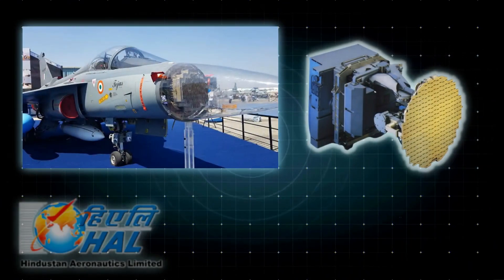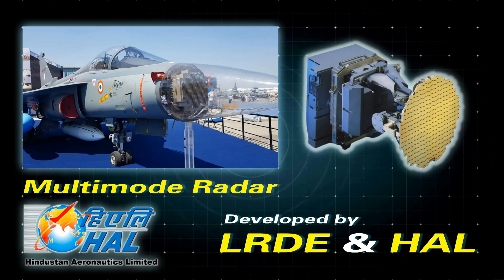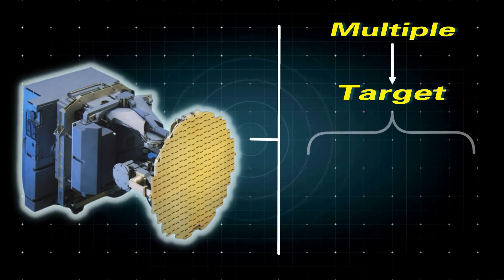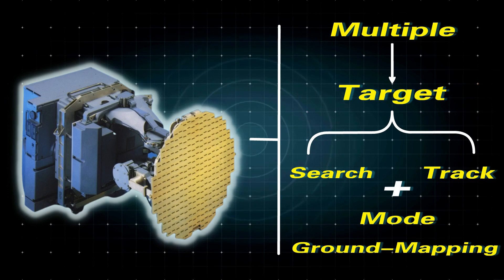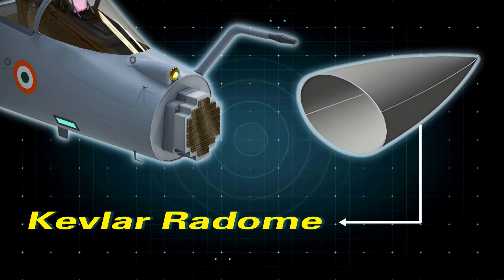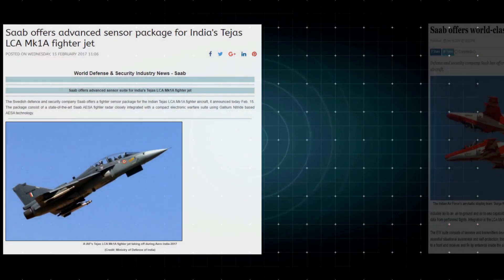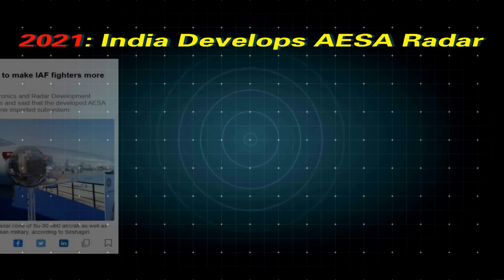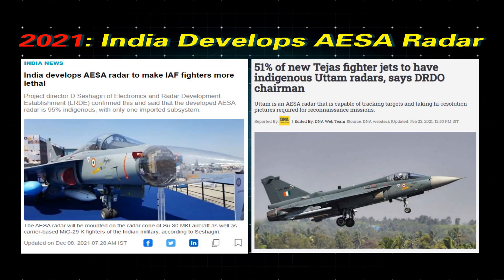The Electronics Research and Development Establishment and HAL have jointly developed the aircraft's multi-mode radar. The radar has multiple target search, track-while-scan, and ground mapping modes of operation, and is mounted in a Kevlar radome. According to recent updates, Saab is offering a sensor package for the Mark 1A variant of HAL Tejas, which includes airborne electronically scanned array fighter radar technology and an electronic warfare suite.